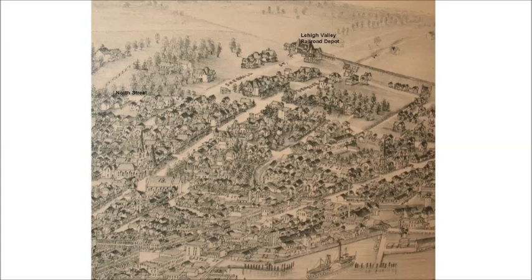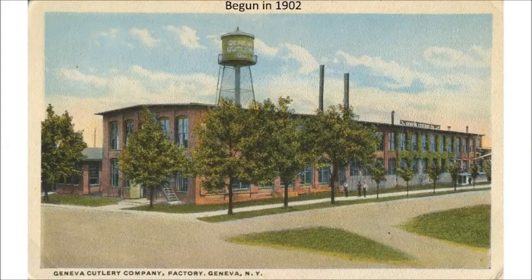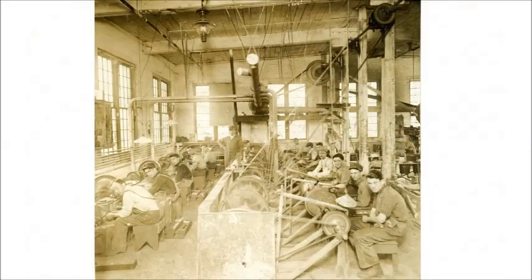Land was available for development and railroad spurs could be built directly to loading docks. Geneva Cutlery produced straight razors and later kitchen knives and utensils. Business was good enough that the factory expanded numerous times and added a third floor. The three-story plant was fairly narrow and much of the light came from tall windows on all four sides.